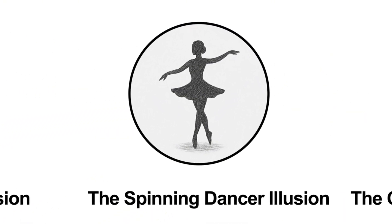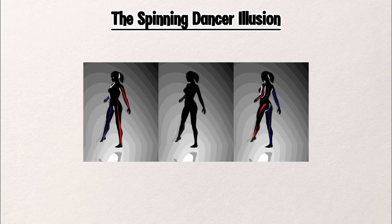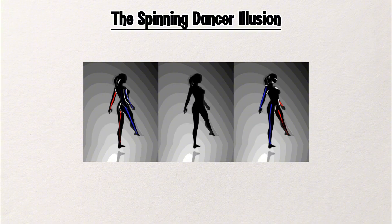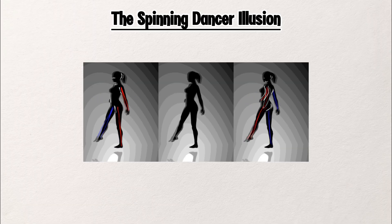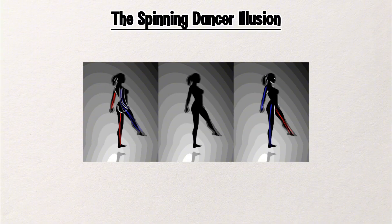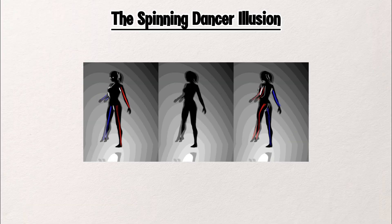The Spinning Dancer Illusion. Watch closely — is she spinning to the right, or is it the left? Don't be too sure, because the truth is she can switch at any moment. This is the spinning dancer illusion: a simple silhouette, just black on white. But here's the twist — it's just a flat image. There's no real spin, no real 3D.